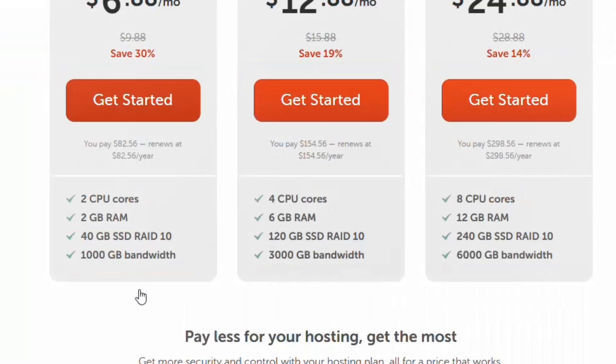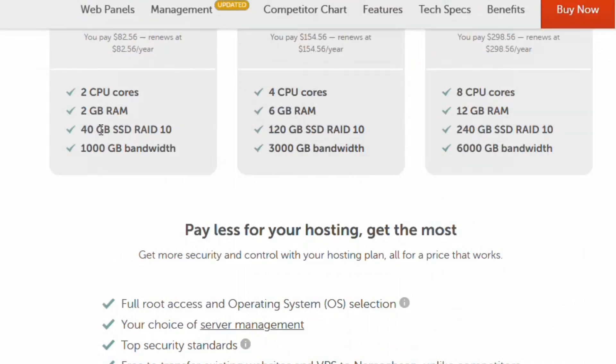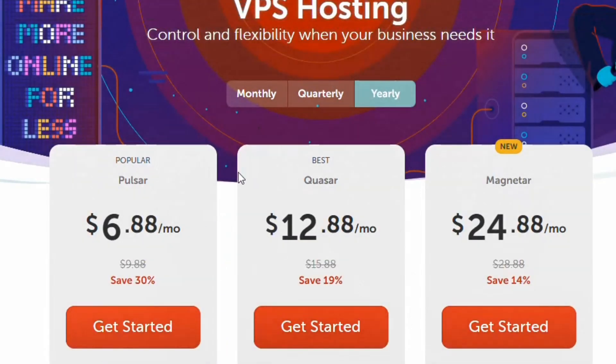Scrolling down, you can see what Namecheap is offering: 40 GB SSD and 1,000 GB bandwidth on that entry plan. The plan I personally use on Namecheap is the $12.88 per month plan, which offers up to 3,000 GB bandwidth and 120 GB SSD. It's a very good plan.